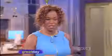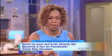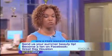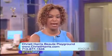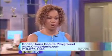Christy, our eyebrow volunteer Jennifer is getting a free makeup lesson at the Christy Harris Beauty Playground, located in Hilo Village. For those of you at home, you can get in on the deal too — post your summer beauty tip and you could also win a free makeup lesson. Find us on Facebook, search Great Day Houston. To schedule your brow planing or find out more about the services Christy offers, log on to ChristyHarris.com or call her at 713-877-1645.